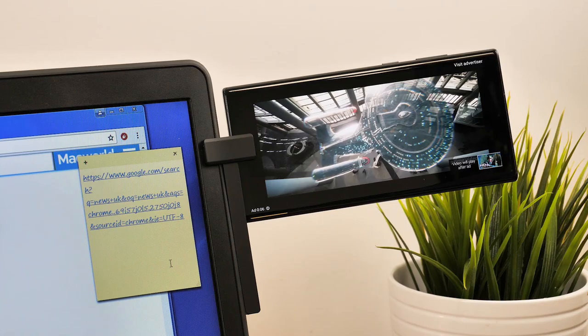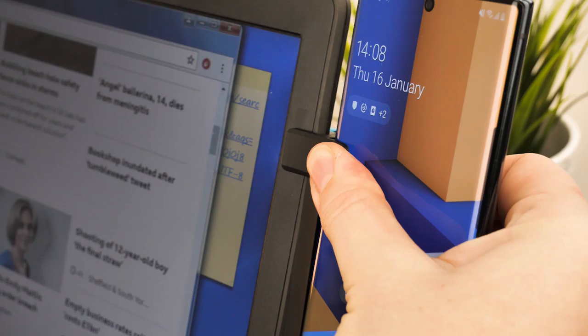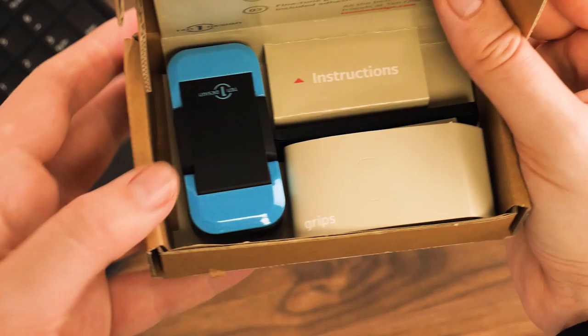First off, we have the 10.1 Design Mountie Laptop Clip. Have a multi-monitor setup on your laptop using this little grip, which lets you attach your phone or tablet securely to the side of your screen with ease. So don't let extra windows overcrowd your screen. You can watch videos, reply to emails and keep web browsers open on your phone or tablet in a comfortable position that matches your eyeline.